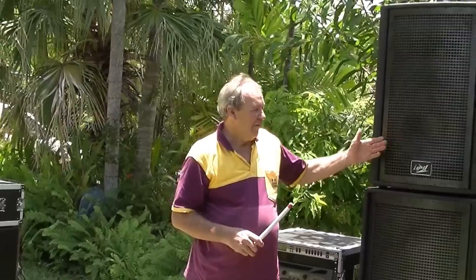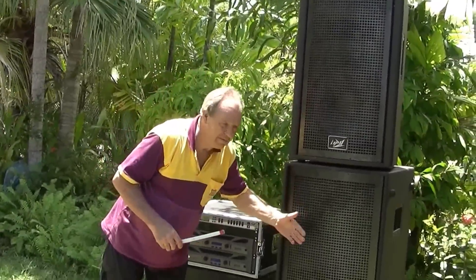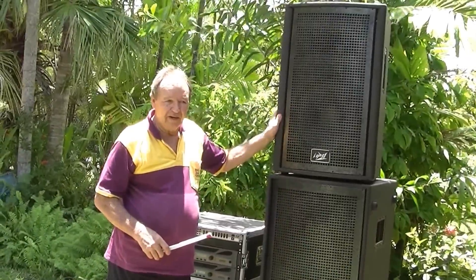We'll have a look at the loudspeakers first of all. For our basic pro audio system we offer QW2s, PBQW2s, and PBQW218 subwoofers. Beautiful speakers, very clear and very loud.